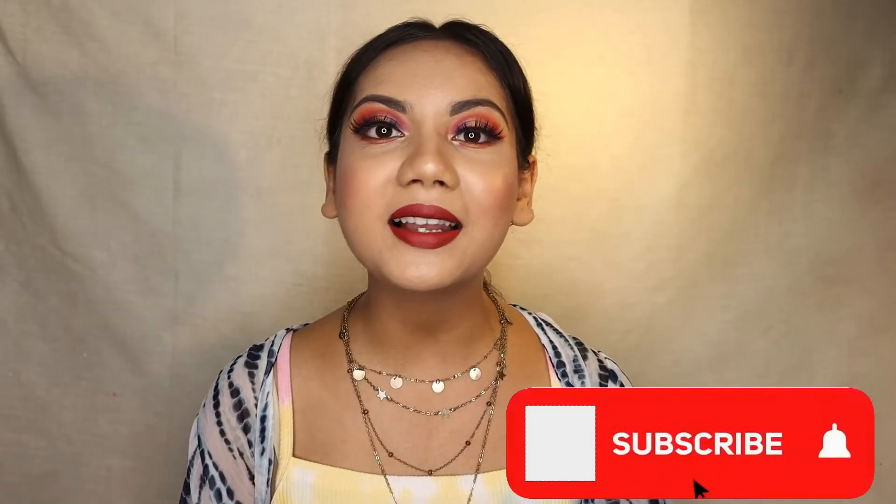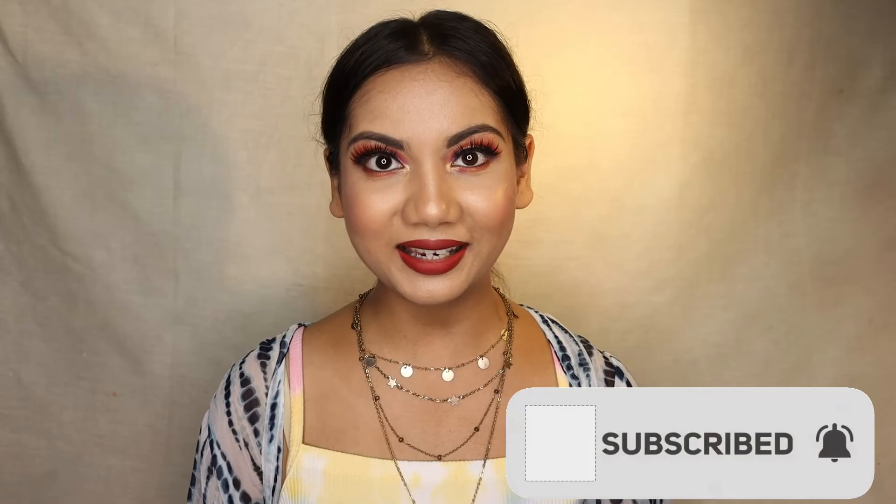That is it for today's video. I hope this video has helped you in picking up a shade for yourself. Let me know in the comment section below which one was your favorite shade. Don't forget to subscribe to my channel. I'll see you next week with another video. Take care, till then — ciao!